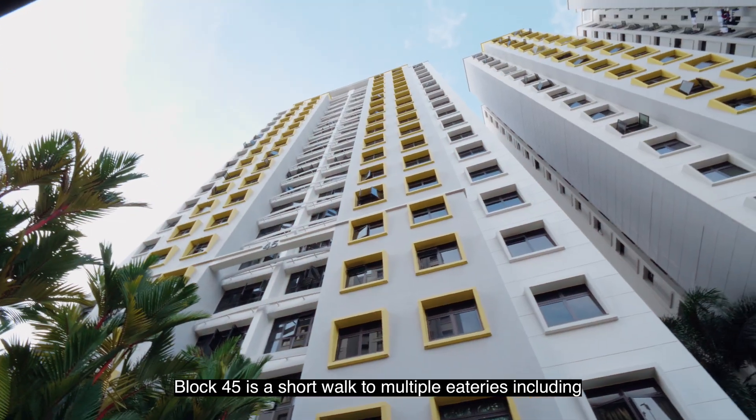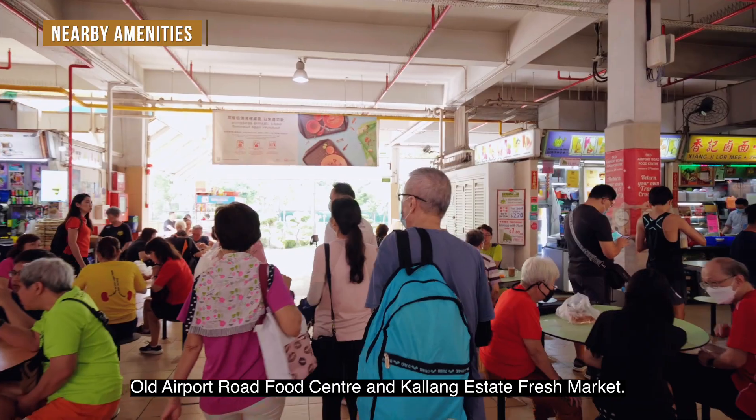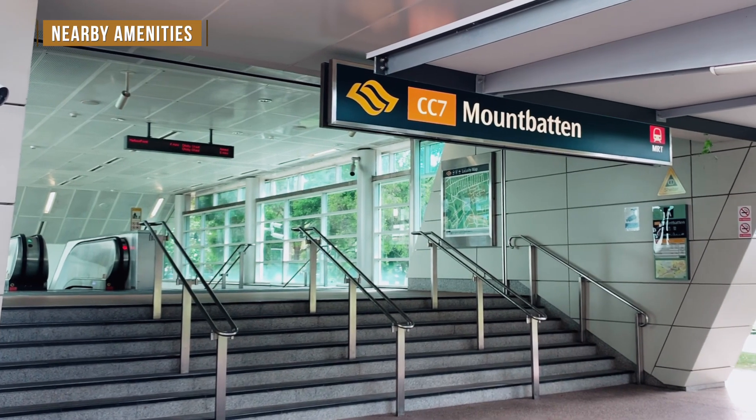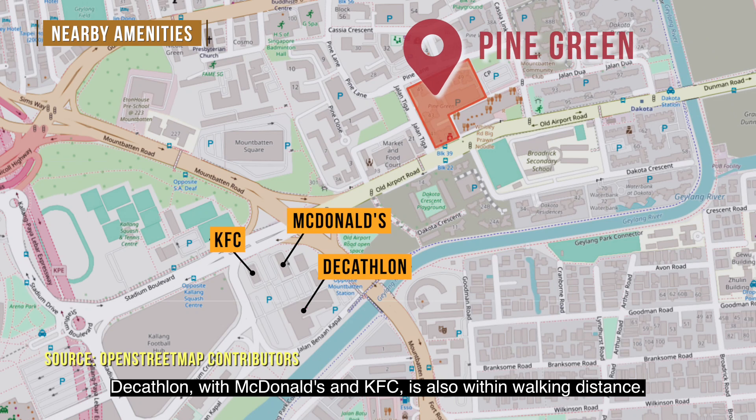Block 45 is a short walk to multiple eateries including Old Airport Road Food Centre and Galang Estate Fresh Market. A five-minute walk leads to Malbaden MRT for your daily commute. The area with McDonald's and KFC is also within walking distance.